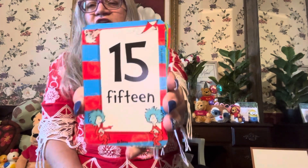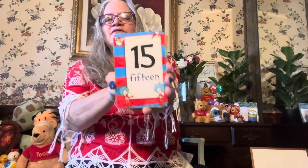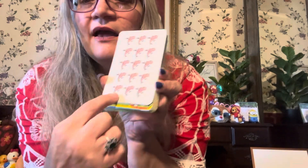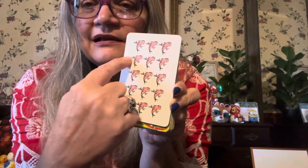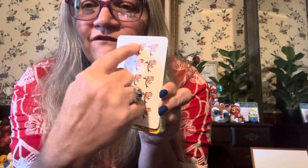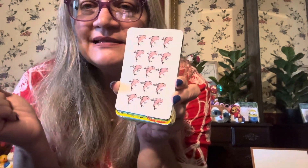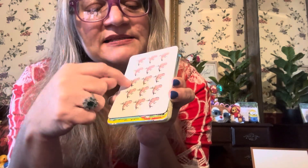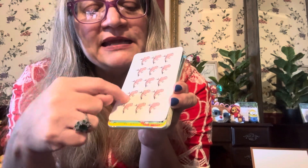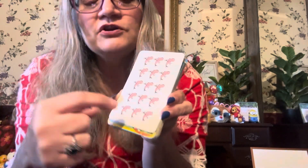We have fifteen! Let's count by threes: three, six, nine, twelve, fifteen. Now let's count by ones — one, two, three, four, five, six, seven, eight, nine, ten, eleven, twelve, thirteen, fourteen, fifteen. Fifteen!